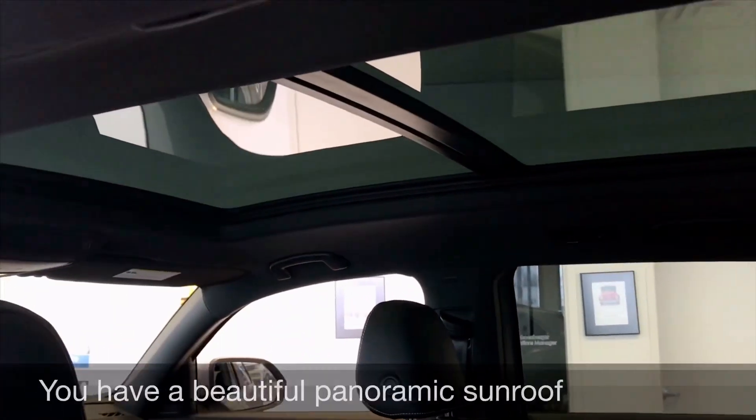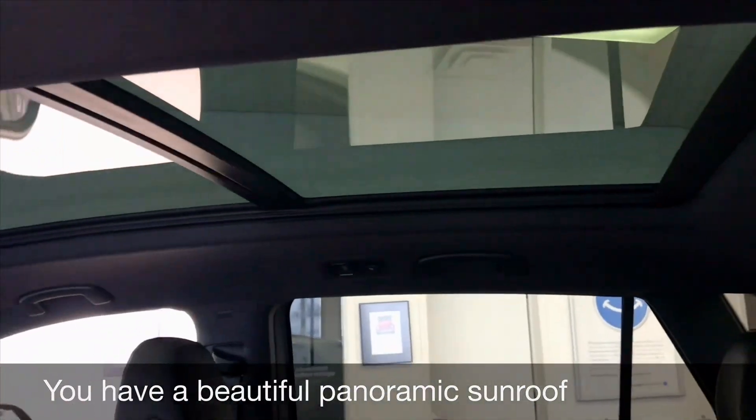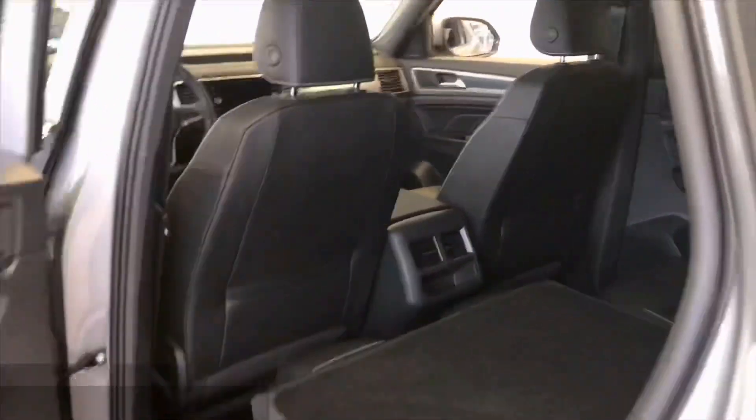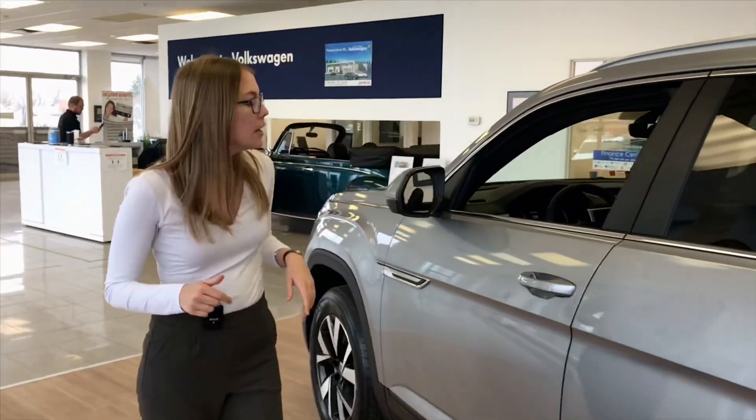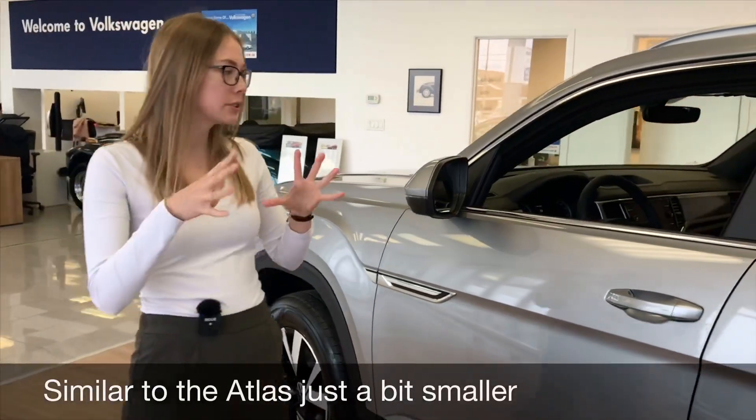You have the panoramic sunroof up above. The Atlas Cross Sport is a five-passenger SUV, similar in size to the Atlas but just a little bit smaller.